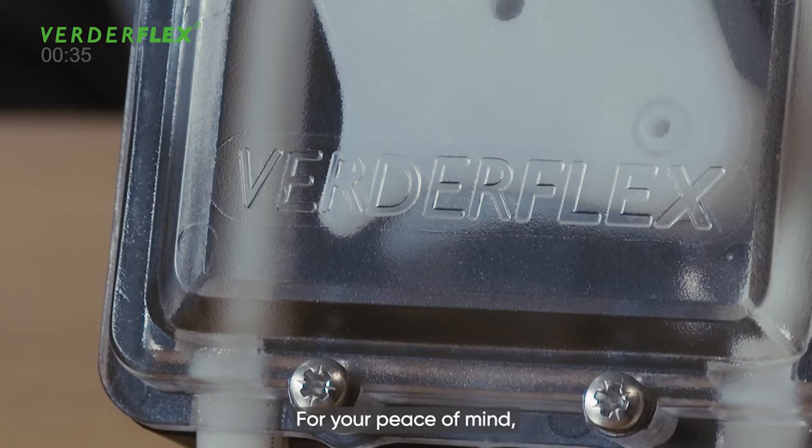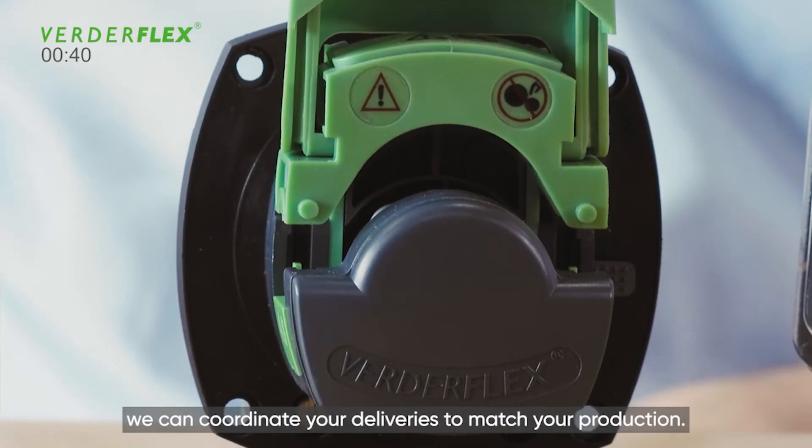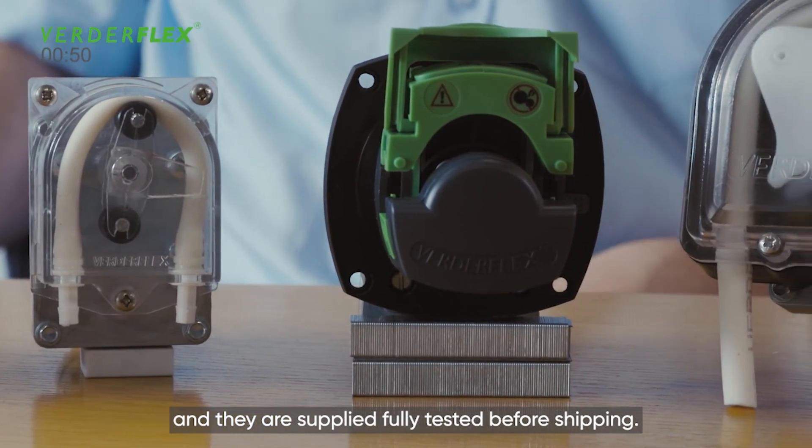For your peace of mind, we'll work together to get a pump approved for your needs. We can coordinate your deliveries to match your production. All these pumps are assembled in Italy under ISO regulations and are supplied fully tested before shipping.